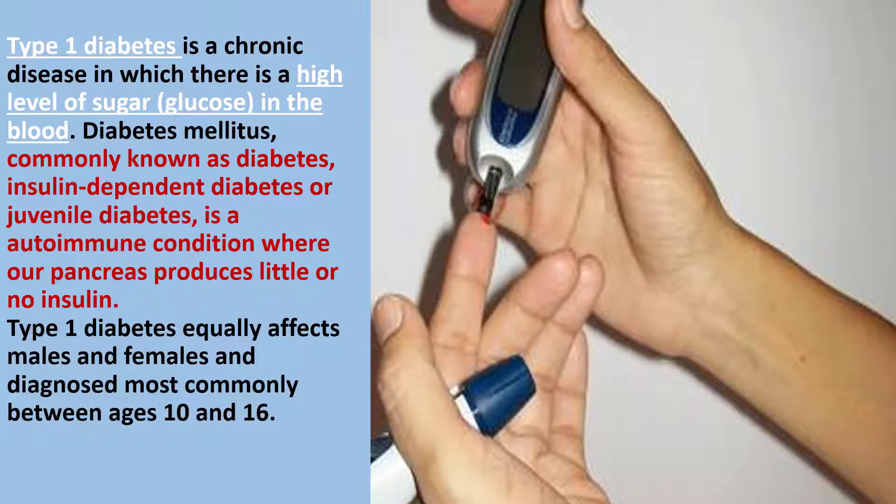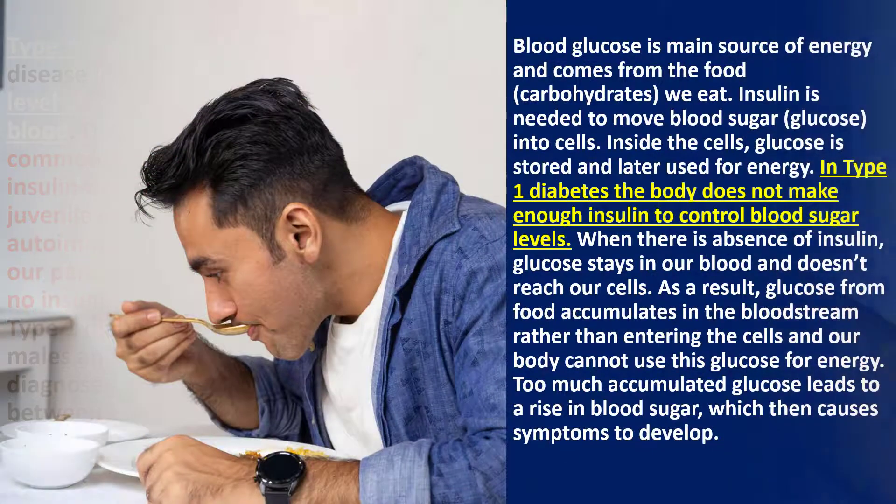Type 1 diabetes equally affects males and females and is diagnosed most commonly between ages 10 and 16. Blood glucose is the main source of energy and comes from the food we eat. Insulin is needed to move blood sugar into cells, where glucose is stored and later used for energy.